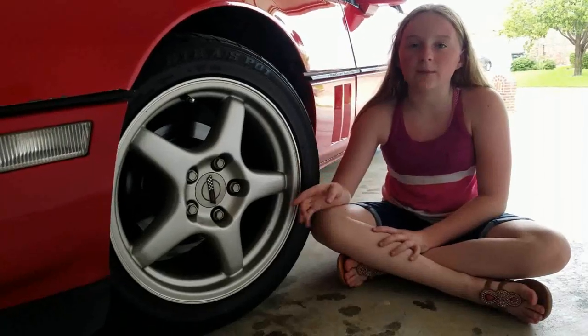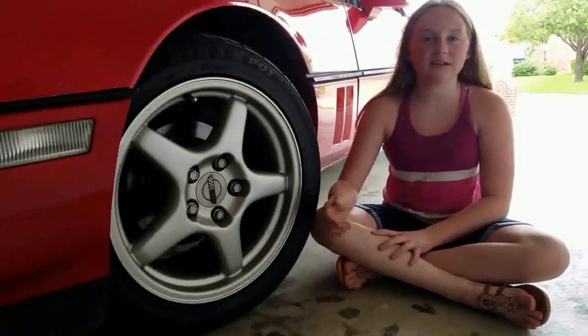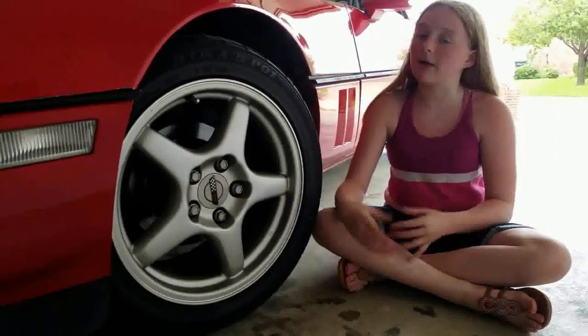I wonder how much of that is going to the rear tires — sounds like a future trip, because a dyno is in order. Originally this car came with 16-inch wheels, but it has been upgraded to 17-inch CR1 wheels — a mighty fine upgrade.